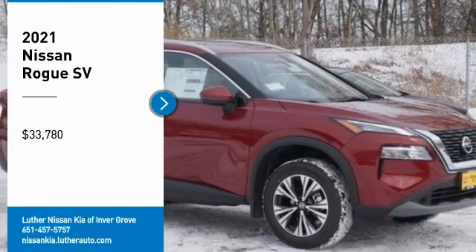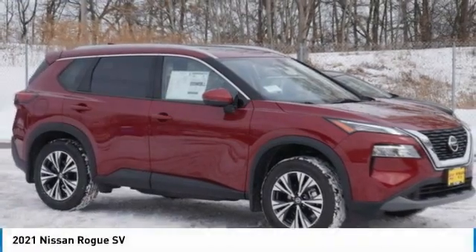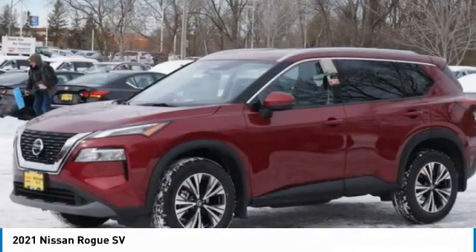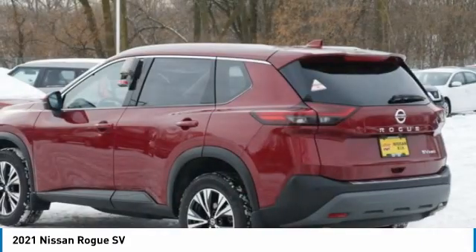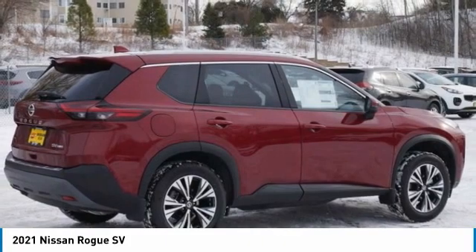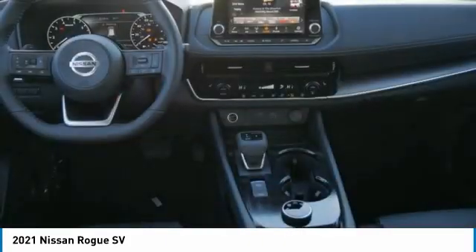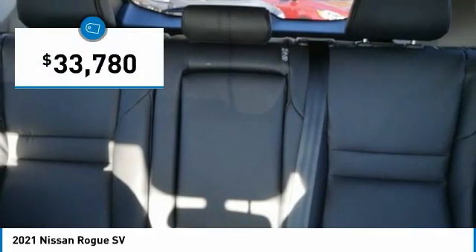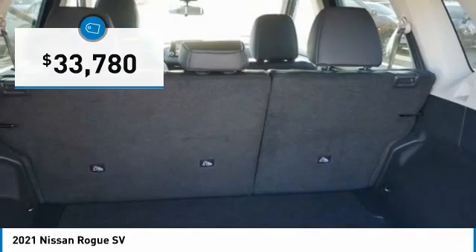We are pleased to show you the 2021 Rogue. The stylish Rogue gets 27 miles per gallon and still boasts nearly 58 cubic feet of cargo space. With a 5-star side impact safety rating and confident handling, the Rogue is more than you expect and everything you deserve, and is priced below $35,000.